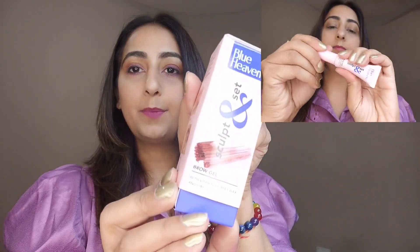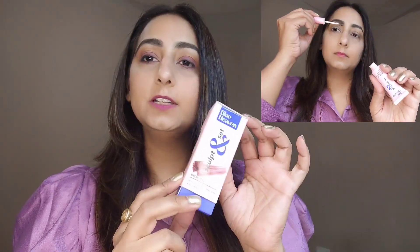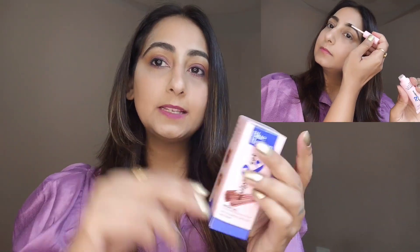Now I'm going to talk about the other products I got. The product I'm really impressed with is the Blue Heaven Curtain Set Brow Gel. The packaging looks so great — it opens like this. The price for this brow gel is 250 rupees. I'm already using it on my brows, as you can see in the video.